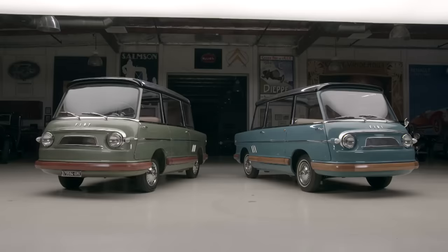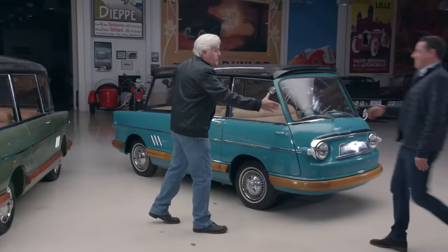Stuart, come on in here. How are you? Good to see you, my friend. Thanks for saving these and restoring them. It's really wonderful. I know they built five of these, right? And what was the reason they were built?